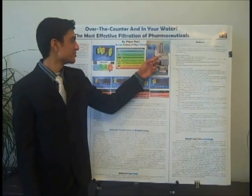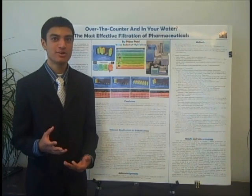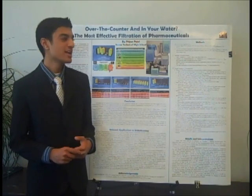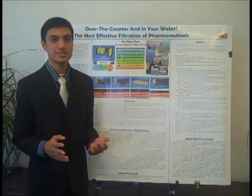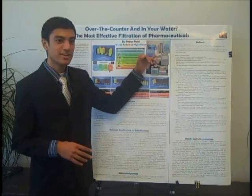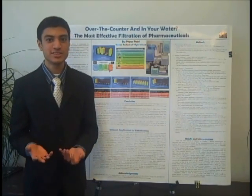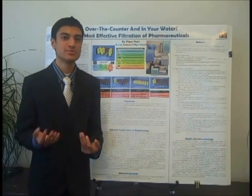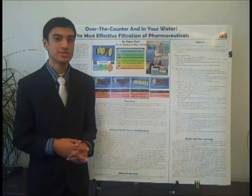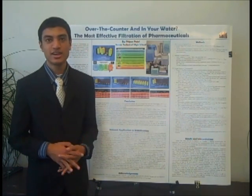Activated carbon filtration, pictured here for the PUR faucet-mount filter, is very effective because it uses carbon. Carbon is positively charged, so all the negative particles in the water are attracted to it. Many filtration plants across the country do not use this right now — they actually use other methods of filtration. This is very effective and relatively new technology. Carbon has a very high surface area; for example, one pound has 125 acres worth of surface area. That's why it can attract all these different pharmaceuticals and many different compounds in the water, such as iron and anything else.